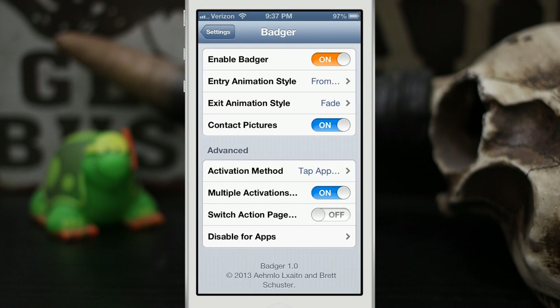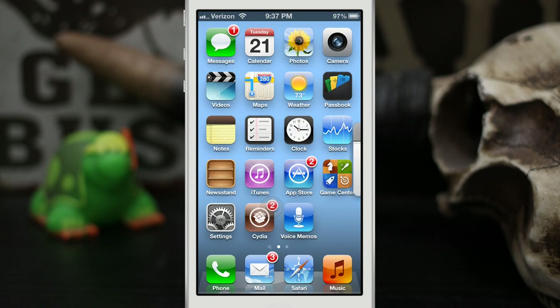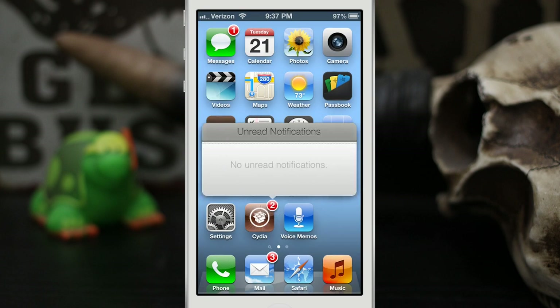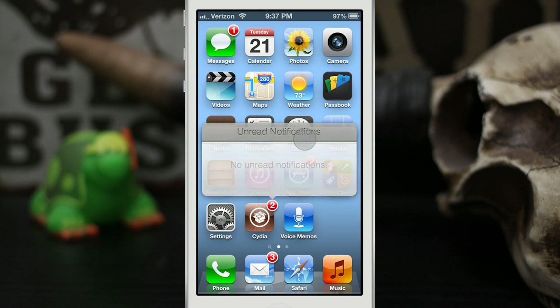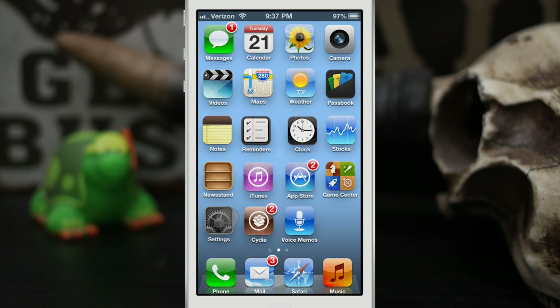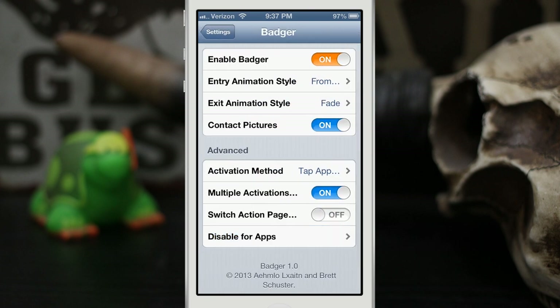Finally, we have the option to disable Badger on specific apps. On the home screen, Cydia has some badges but no actual notifications integrated, so you can disable Badger's functionality on that specific app so the pop-up won't appear if you accidentally tap its badge. This makes it more convenient to pick and choose which apps you want to use Badger with.